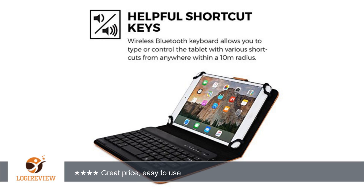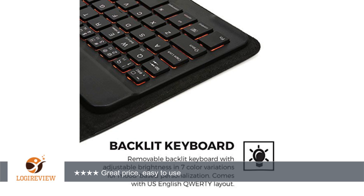A customer wrote: haven't had a chance to really use the keyboard a lot but here's what I have so far. The portfolio fit my tablet perfectly. It has plastic clips on each corner that are attached with elastic to hold the tablet in place.